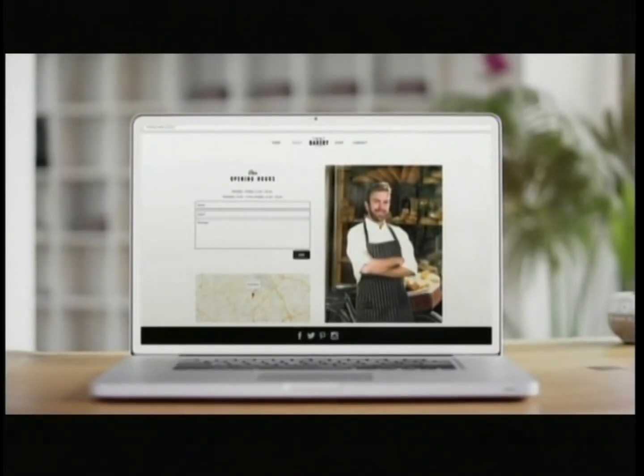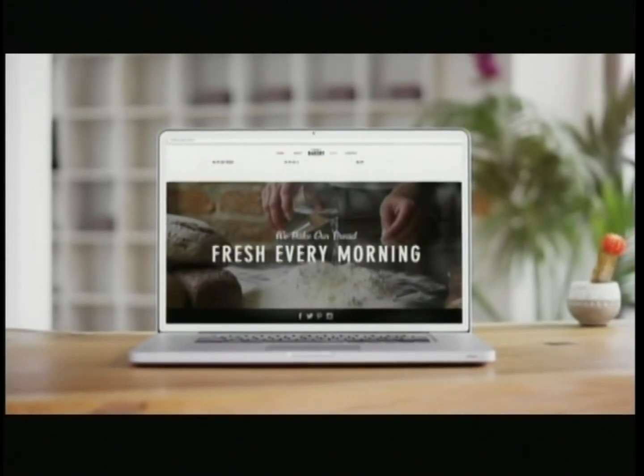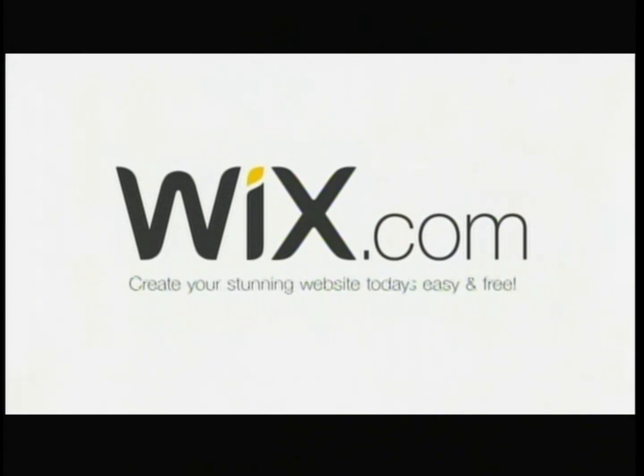Just like that, you've got your own stunning website that is fully optimized for every device. Create your stunning website today. It's easy and free.